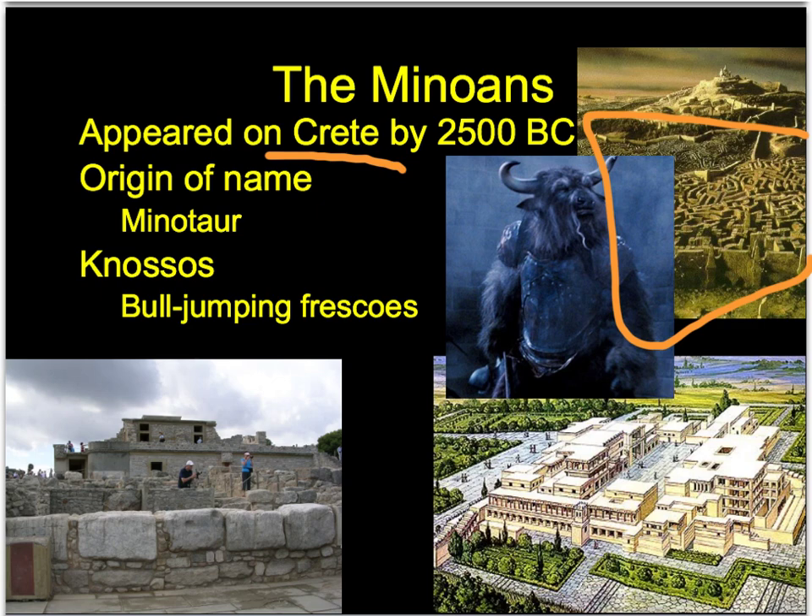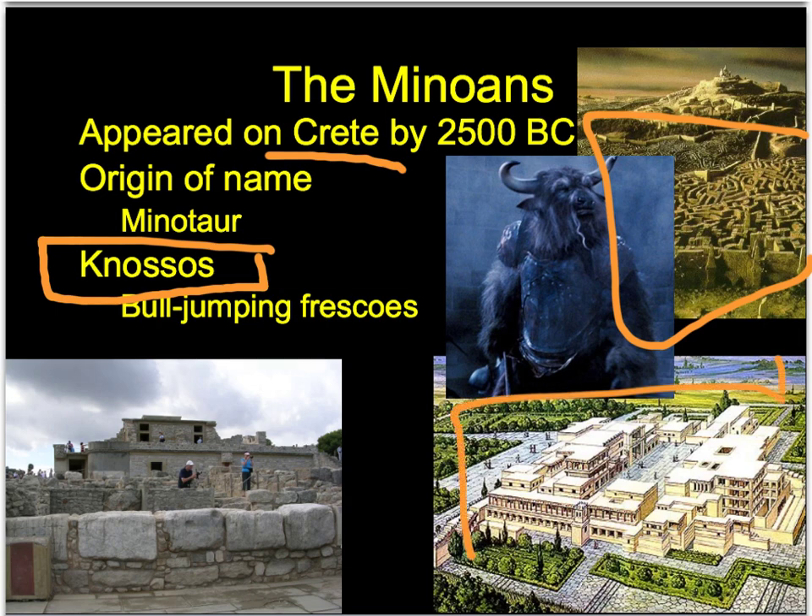The palace complex on Crete is called Knossos, which has over 1,200 rooms. It has everything - wine processing centers, work rooms, a place for artisans, all that type of stuff. One thing that really defines the palace of Knossos is the amount of artwork about animals, including the bull-jumping frescoes.